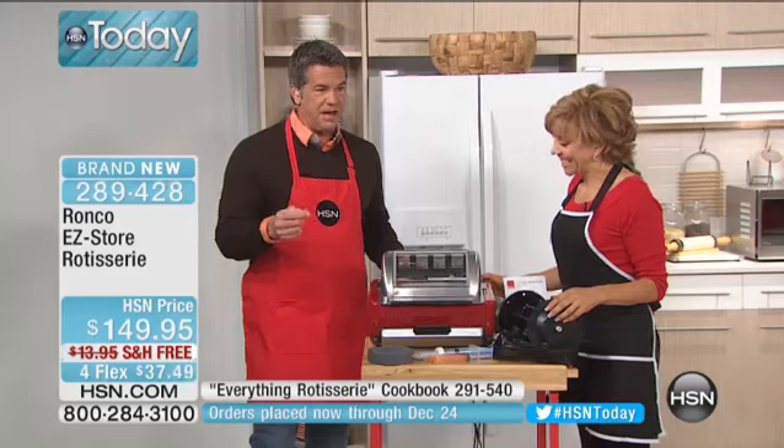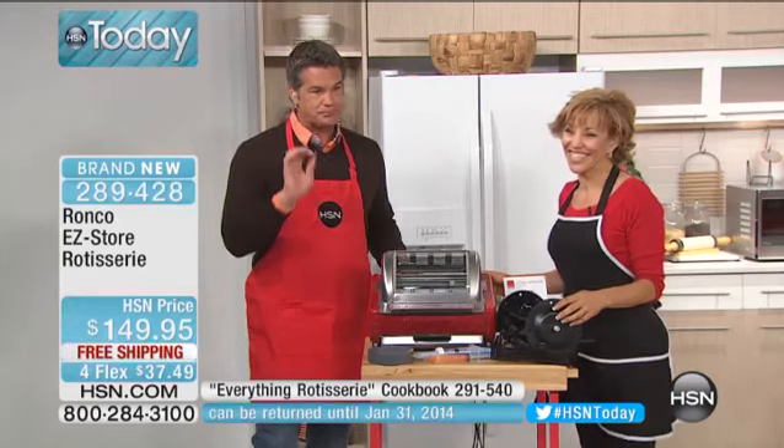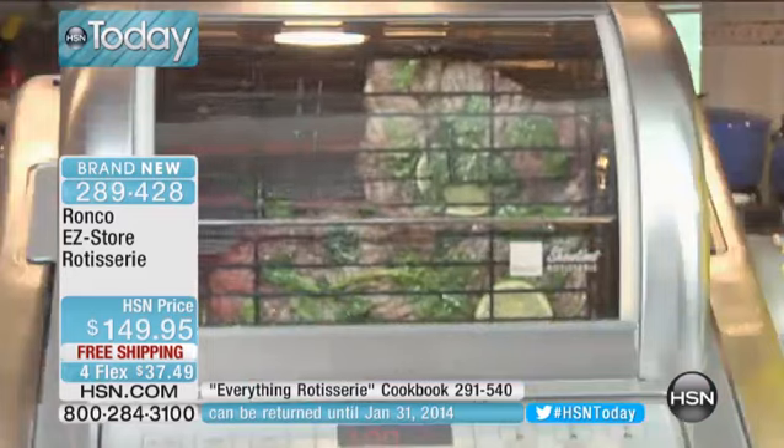When you're ready to take it out, you simply flip it over, pop up the feet so it stands on an angle, and you're good to go. Very simple as far as the controls — this has up to a three-hour timer, which is more than enough time to cook pretty much anything you're going to possibly cook. This is $149.95. This is the launch right here at HSN. If you buy it today, free shipping, and how about $37.49?